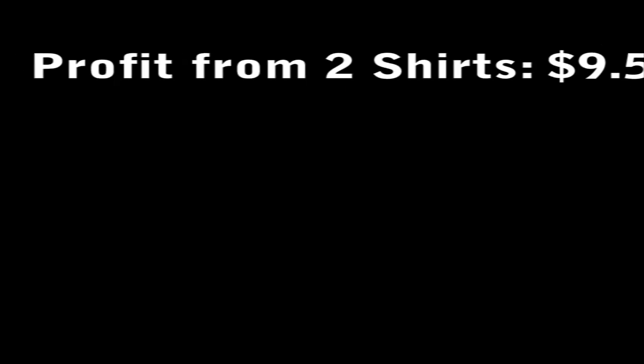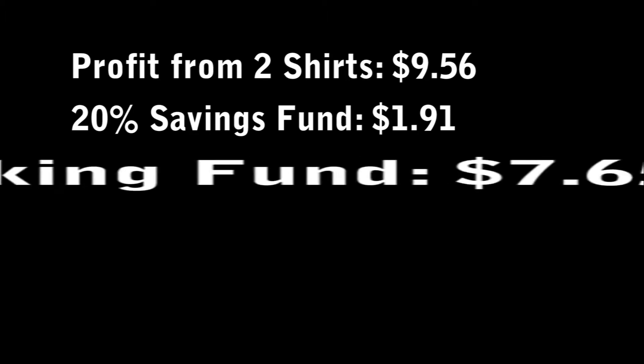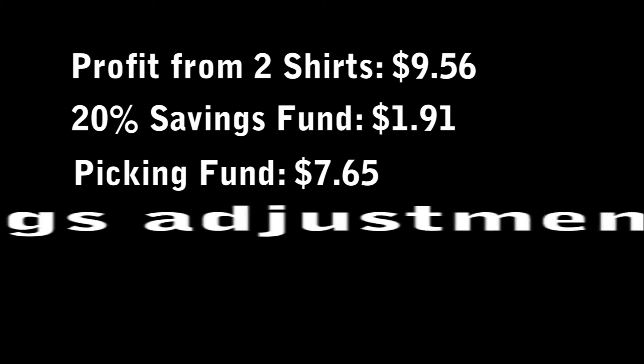After shipping, eBay fees, and PayPal fees — the whole nine yards — I profited $9.56. Of that $9.56, I took out 20% immediately, and that's going to be my savings fund. So basically I had $1.91 as my savings, and then minus the $1.91 from the $9.56, I came up with $7.65. I knocked off the $0.15 just to make it an even $7.50.